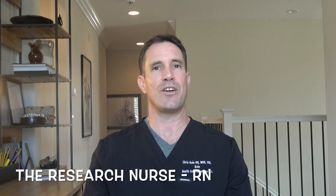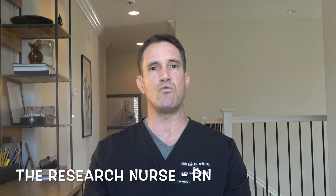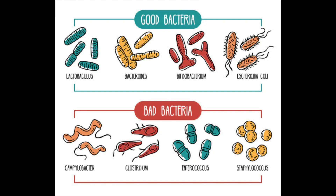First, let's identify the bacteria, where they are located and the benefits they give us. It's important to know that each individual has their own unique gut microbiota. Gut bacteria are composed of different bacteria species, taxonomically classified by genus, family, order, and phyla.